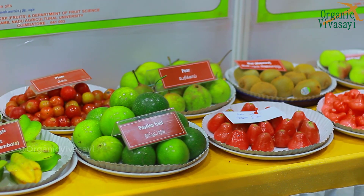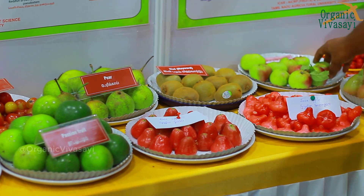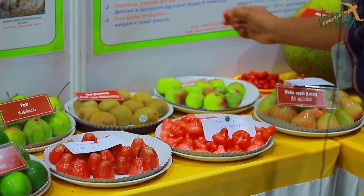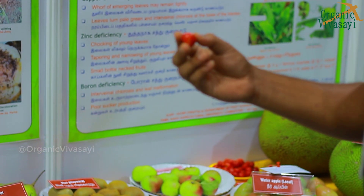Next is Pear, Rose Apple, Java Apple, and Water Apple. Next is Apple. Next is West Indian Cherry — in West Indian Cherry, it has a high vitamin C content.